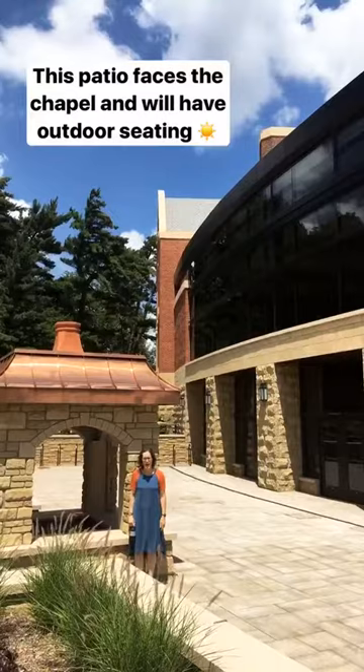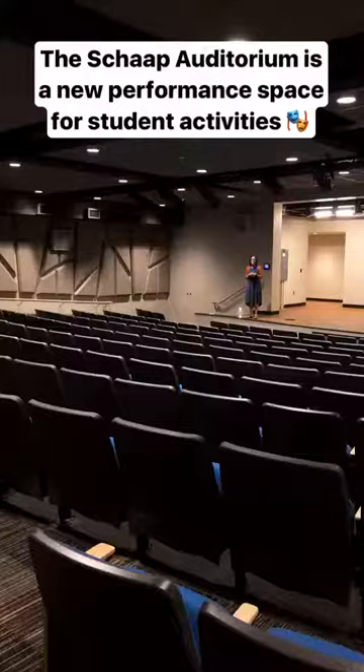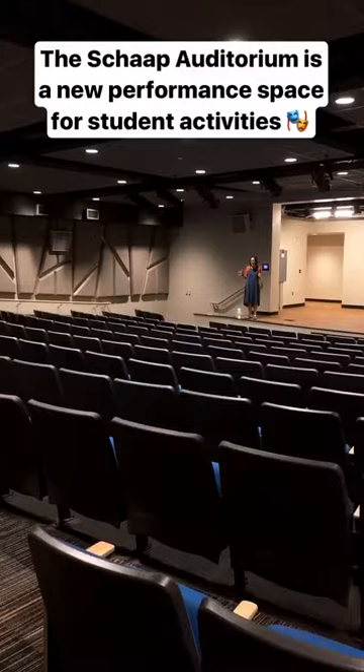We're on the west side of the Bultman Student Center that faces the chapel. There's an awesome fireplace out here and there's going to be great seating as well. We're in the Scott Auditorium — a great space with great seating, seats 200 people, great acoustics, and it'll be a place for performances, movies, and a lot of fun.